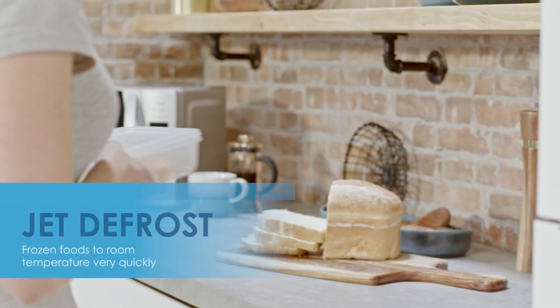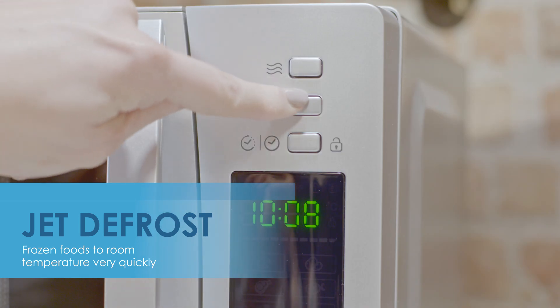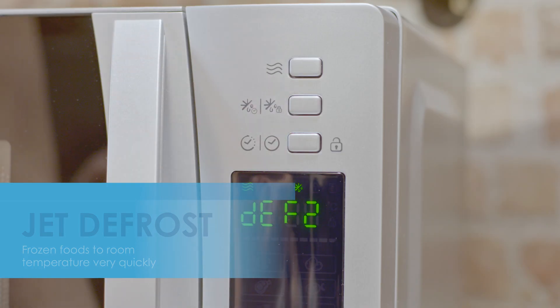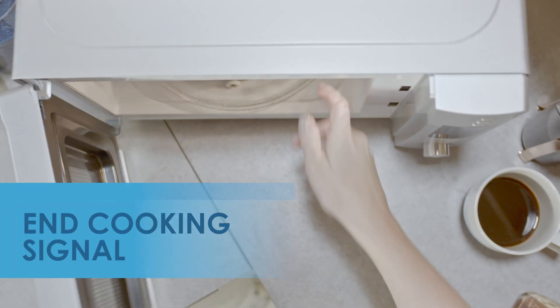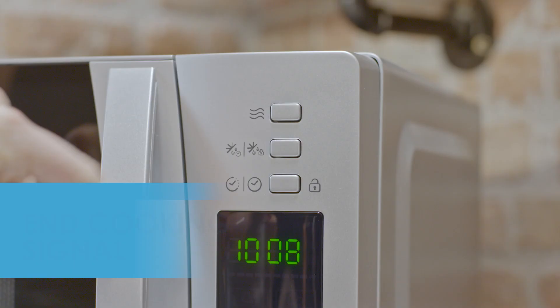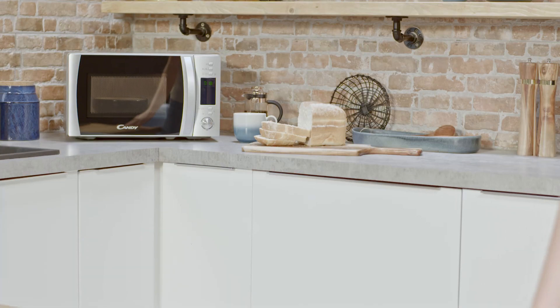Adding to the functionality is the extremely useful Jet Defrost, giving you access to your frozen foods much quicker than conventional defrosting. And when your cooking is finished, you'll be alerted with the handy end cooking signal. This microwave offers enhanced safety features with the child safety lock for all those wandering little fingers.